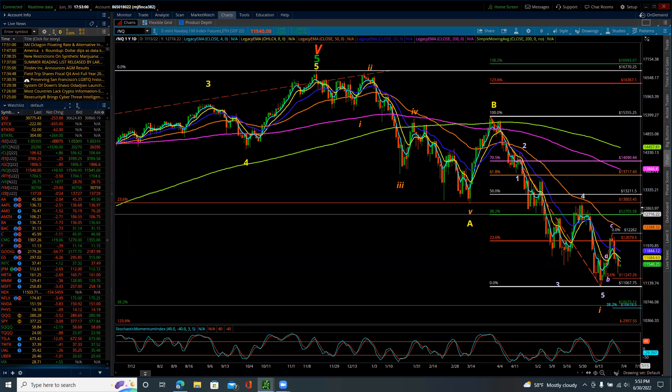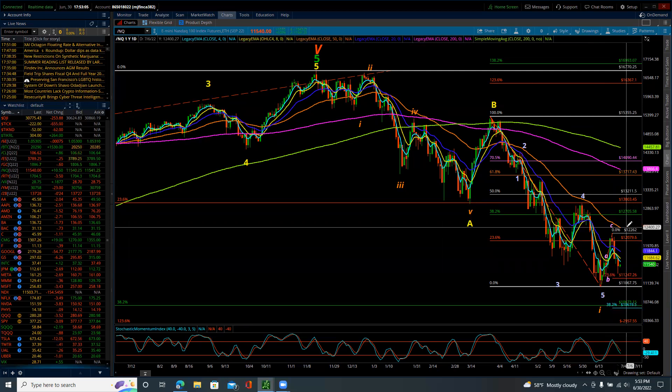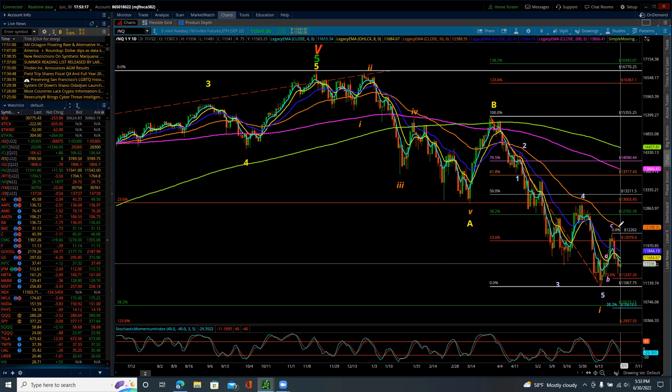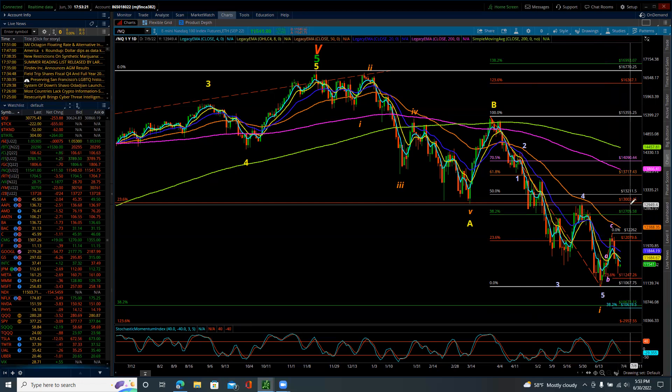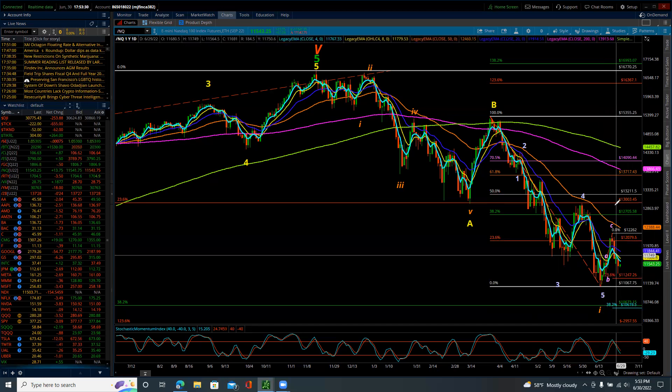That minute C wave carries the potential, should the market decide to turn and go higher from here. No bias to bullish or bearish, but it's a possibility that the market could turn, start to move, go above 12,388, then 12,705 and up towards 13,000. And it's only a possibility, but that would complete a minor wave two.